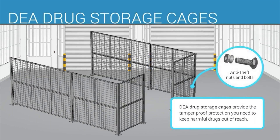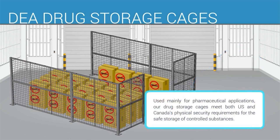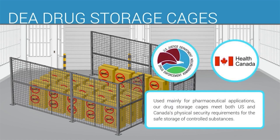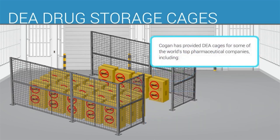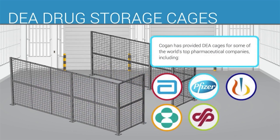DEA drug storage cages provide tamper-proof protection to keep harmful drugs out of reach. Used mainly for pharmaceutical applications, our drug storage cages meet both the US and Canada's physical security requirements for the safe storage of controlled substances. Kogan has provided DEA cages for some of the world's top pharmaceutical companies including Abbott, Pfizer, Merck, Novartis, Schering Plough, and GlaxoSmithKline.